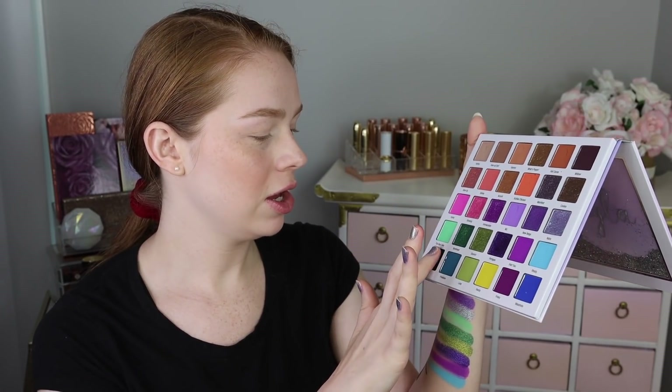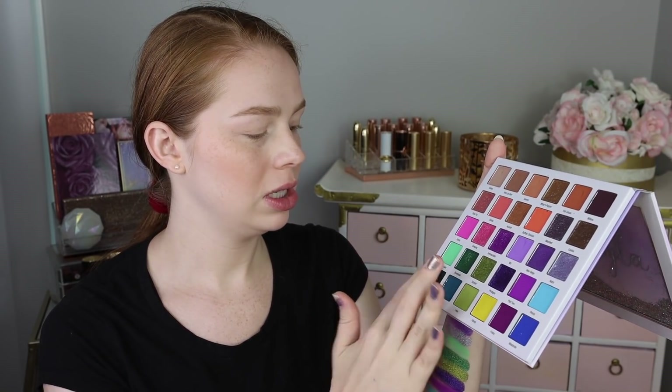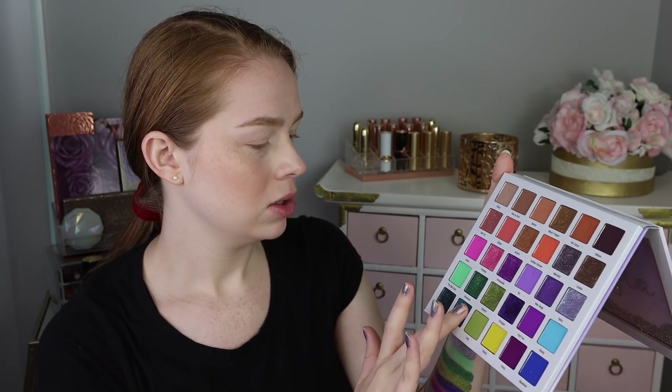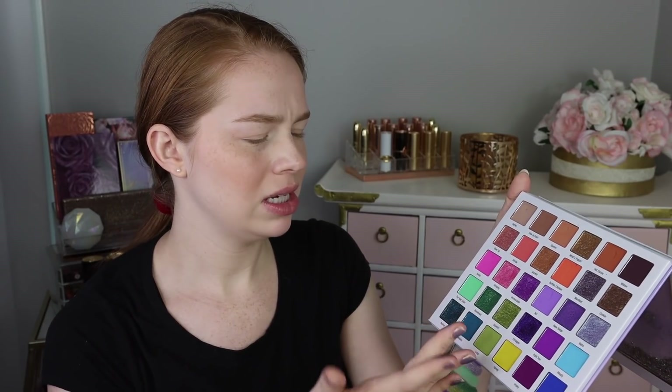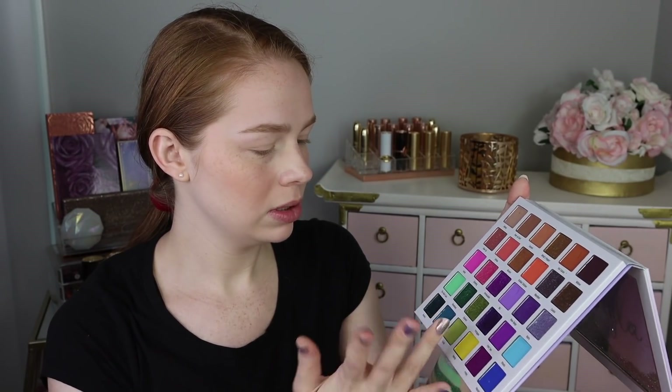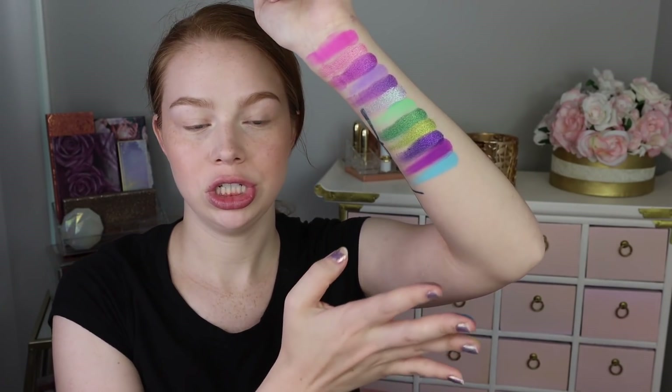Last row: we've got Audrey, which is another super creamy metallic and it is such a stunning sparkly teal — I feel like that would make a beautiful smoky eye. We've got Freetown, which is kind of like a muted teal, navy-ish in-between shade. Loop is like a light kind of chartreuse-y green — that one feels a little bit more sheer.